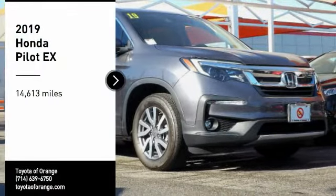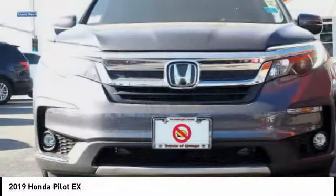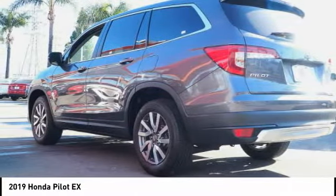You are going to love the 2019 Pilot — Optimal Utility, Indulgent Interior, Powerful Performer. You'll be ready for almost anything in the Honda Pilot.